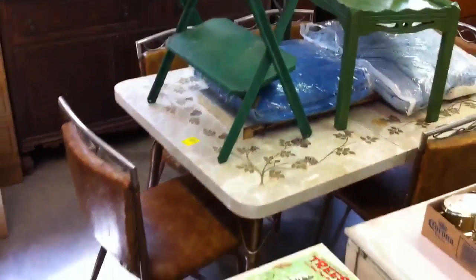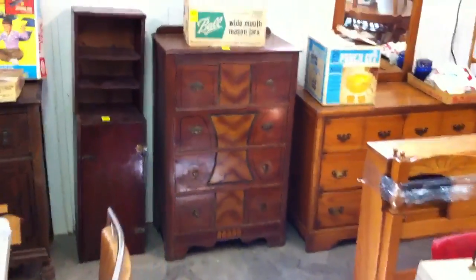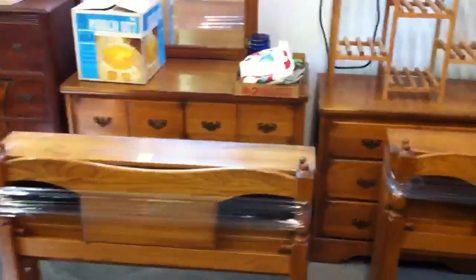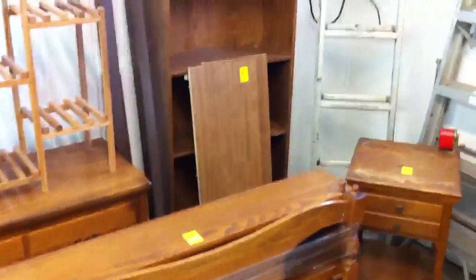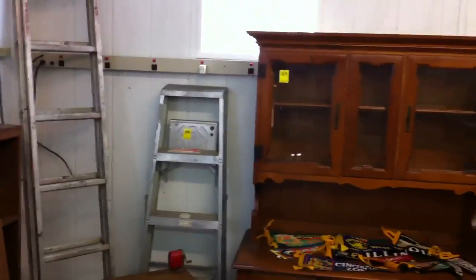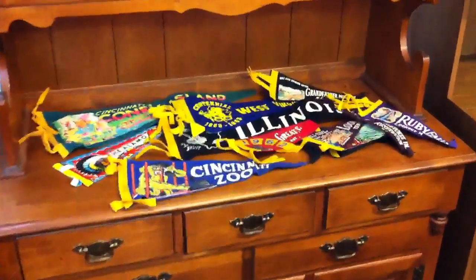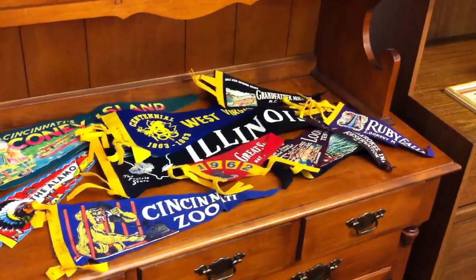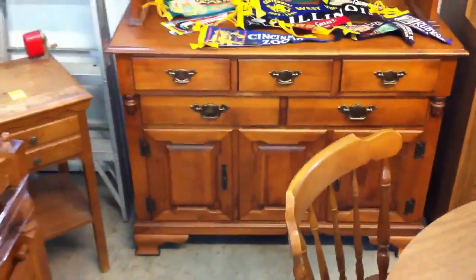Got a vintage dining set right there, a dinette set. Got more wooden furniture back here in the corner: a couple of dressers, two twin-size beds, about a four-foot bookcase, a couple of ladders, a Tell City Maple Dish Hutch. Here are some old pennants — mainly advertisement pennants.